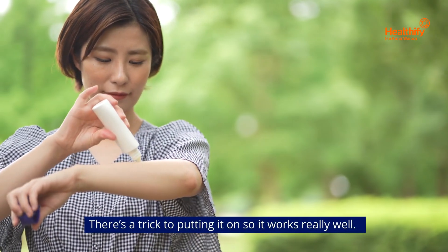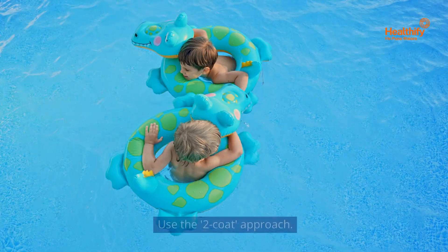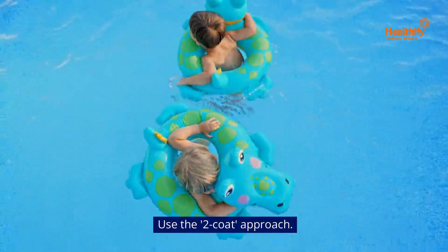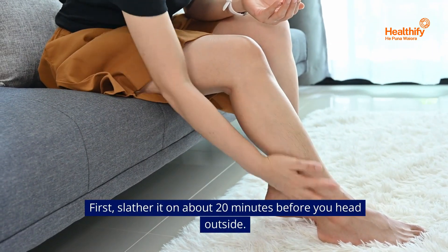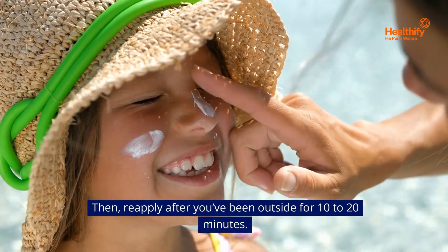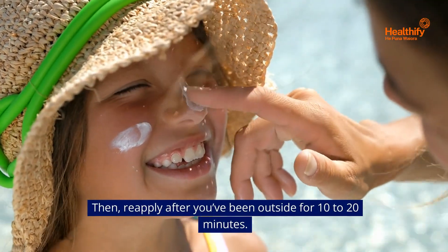There's a trick to putting it on so it works really well. Use the two-coat approach. First, slather it on about 20 minutes before you head outside. Then, reapply after you've been outside for about 10 to 20 minutes.